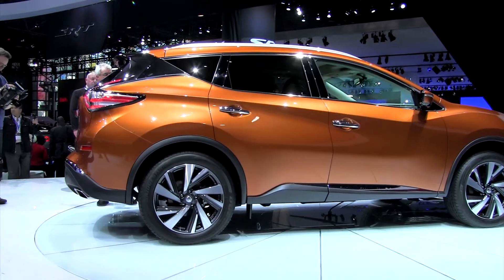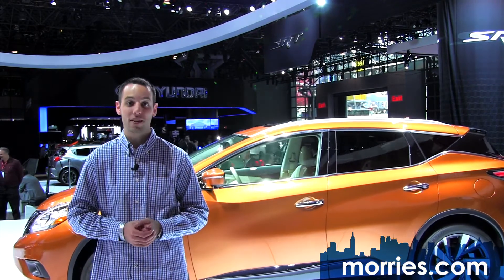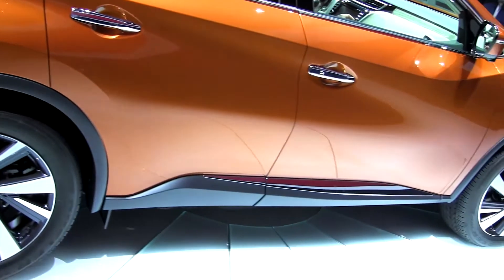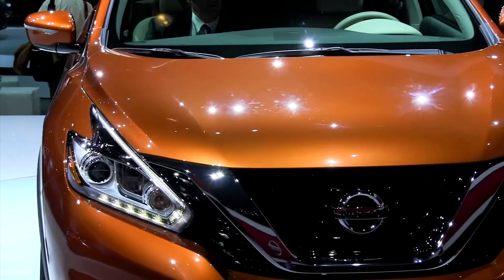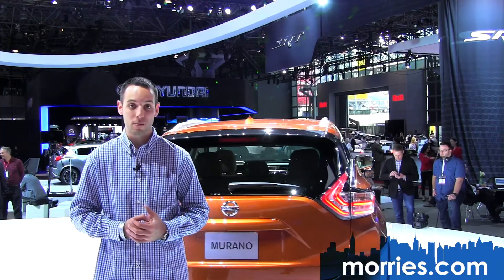For all the precious cargo you look to haul, Nissan has given the Murano an extra set of eyes — a suite of advanced safety features designed to help look out for you. The new Murano incorporates up to four onboard cameras and three radar systems, and rest assured the Murano will offer a safety system among the best of them.